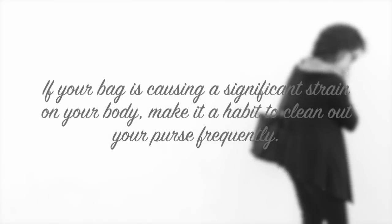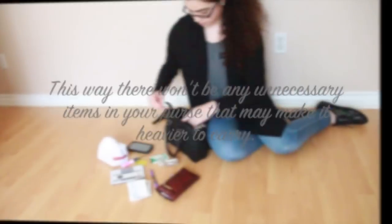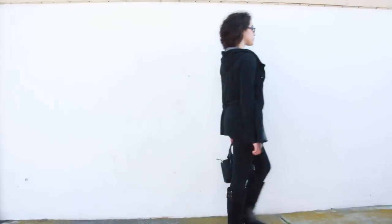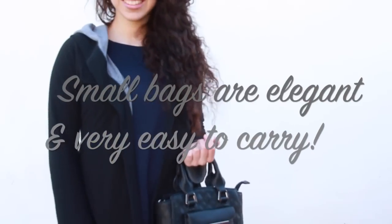Remember, our goal is to maintain our elegant posture as if we weren't carrying anything at all. If your bag is causing a significant strain on your body and affecting your posture, it may be because it is too heavy. Make an effort to clean out your bag as often as possible to discard any extra items so your bag may be lighter and more comfortable to carry elegantly. Carrying a small handbag, which is very elegant, is a great way to do this, as it only has just enough room for your essentials.